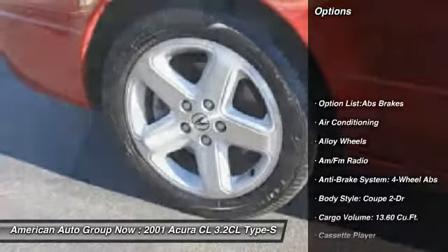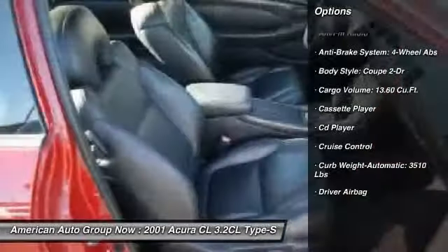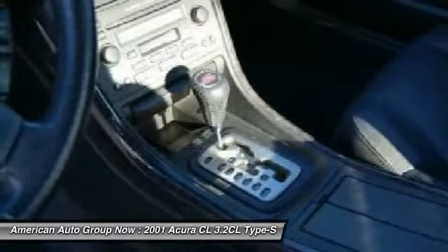Traction control, airbags, four-wheel ABS, driver airbag, alloy wheels, front air conditioning, cruise control, power door locks, power windows, CD player.